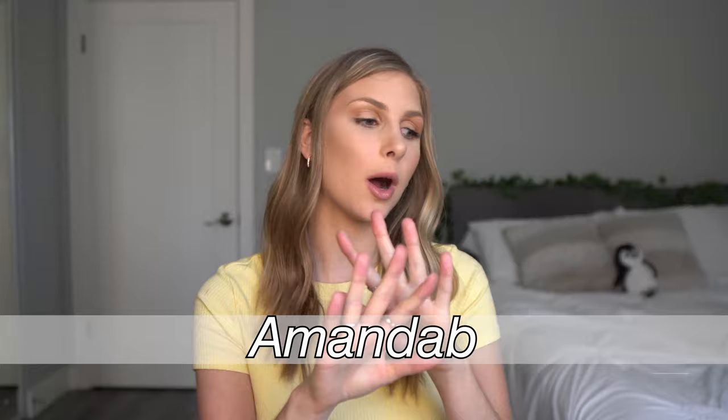Today's video is a Zoffel try-on haul. Thank you to Zoffel for collaborating with me — I'm really excited about the pieces I got. You guys can also use my discount code AMANDAB for 18% off your purchase, and I will leave links to all of these items down below.